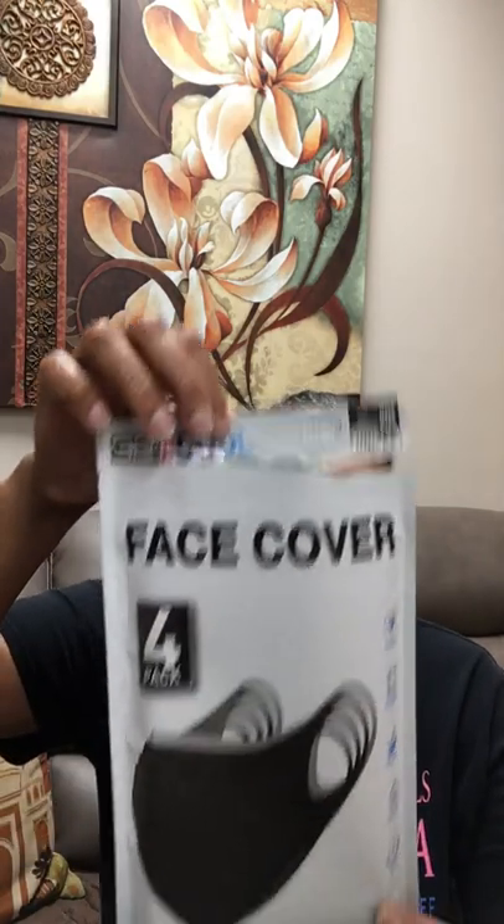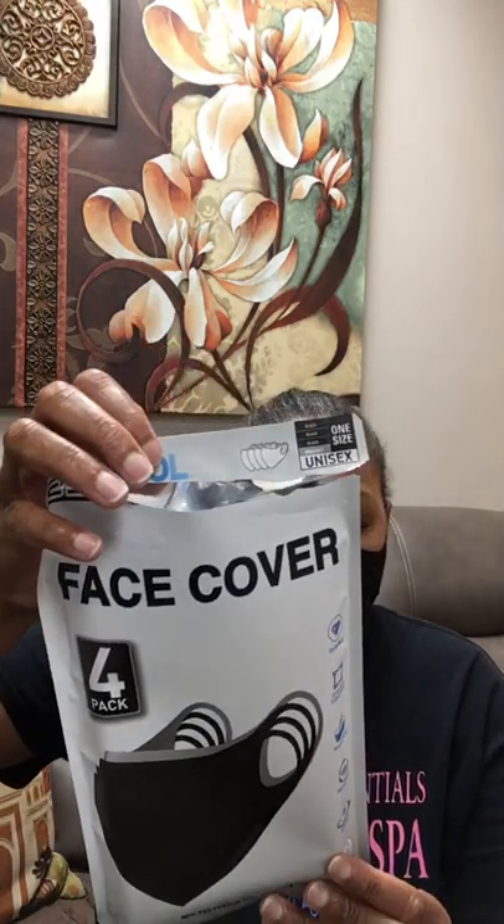Hey, Demetria Davenport here, the Massage Doctor. Today I want to talk to you guys about the 32 Degrees Cool face mask. Here it comes — the pack comes with three black masks and one gray mask. This is the packaging that it comes in here.